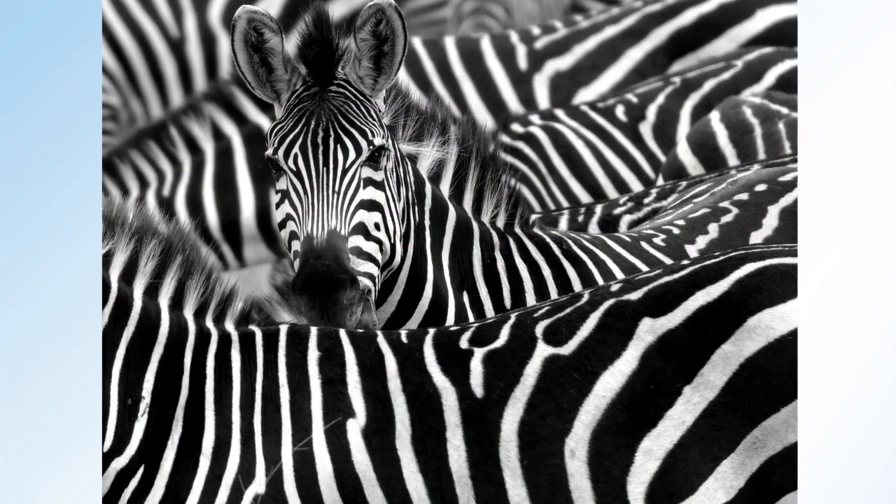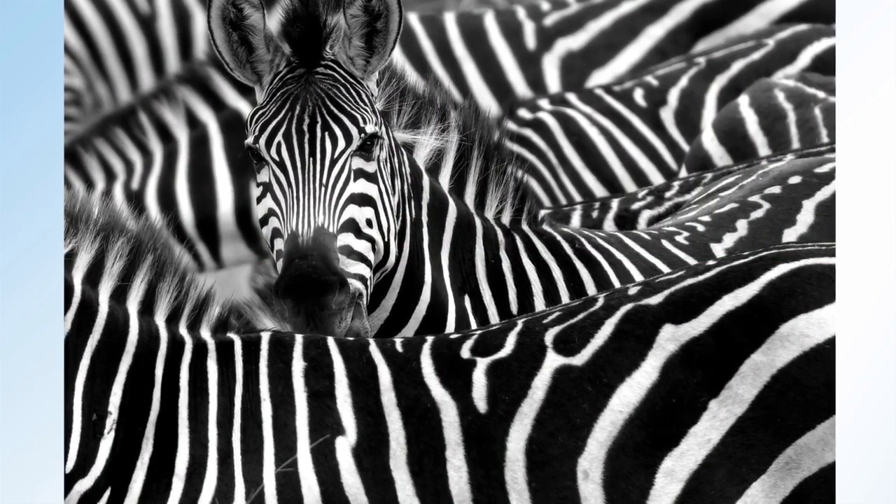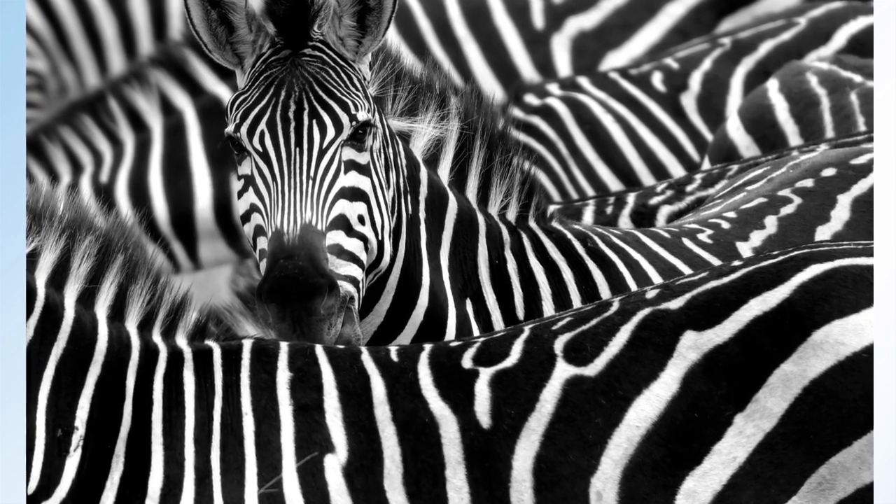They all look pretty much alike, don't they? But when you look much closer, you realize they're distinctly different.